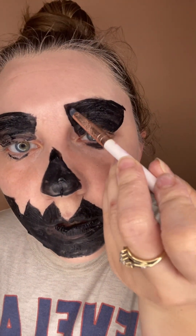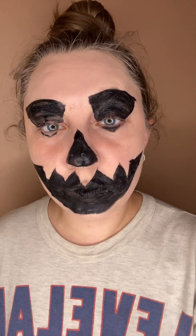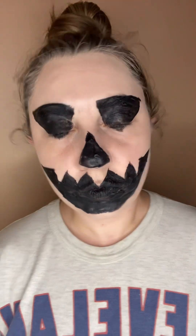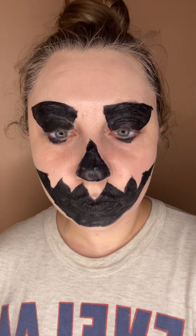It's definitely coming together. My shape is not even really that bad. I think I've done it. Do I look like a jack-o'-lantern? Now I'm a jack-o'-lantern with hair. I feel kind of spooky, but it was so fun and semi-doable.